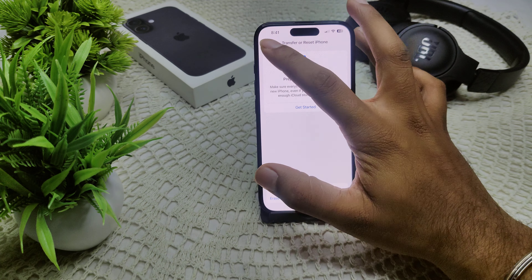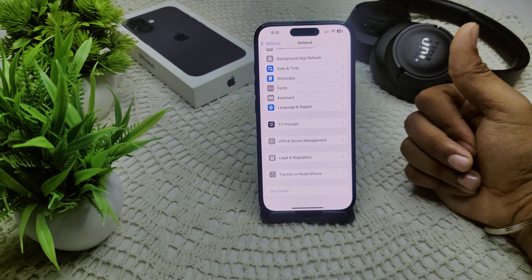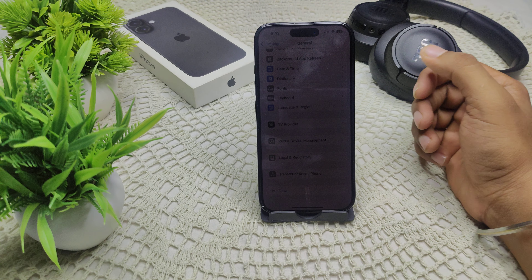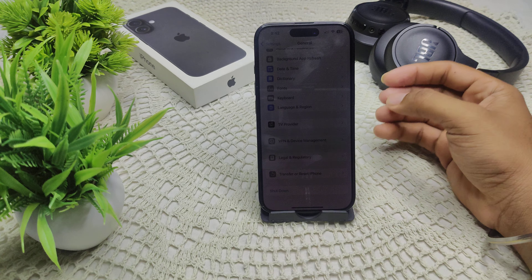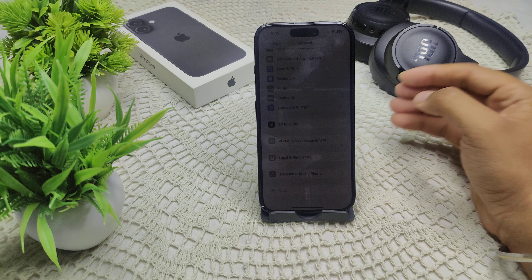If the issue persists, try connecting the iPhone to a computer with iTunes or Finder on macOS. Put your iPhone into recovery mode by performing the force restart sequence but continue holding the side button until you see the recovery mode screen. In iTunes or Finder, select your device and choose Restore. Note: this will erase all data on your device.